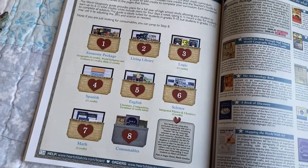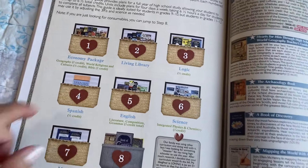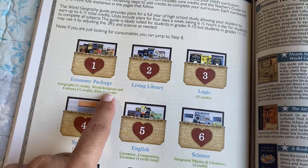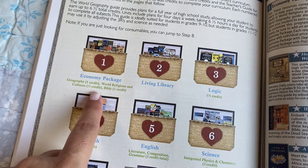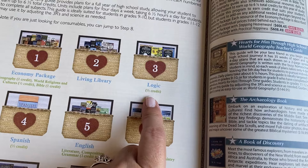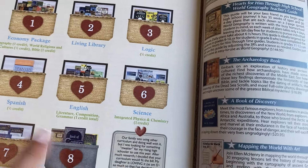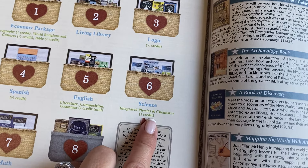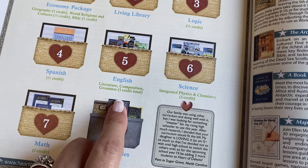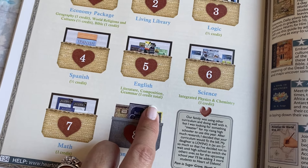Students will be able to earn up to six and a half credits for the entire year. It breaks down as: one credit for geography; world religions and cultures, half a credit; Bible, one credit; half a credit for logic; Spanish is half a credit; science, one credit; one credit for math; and English, which is literature, composition, and grammar, is one credit total.